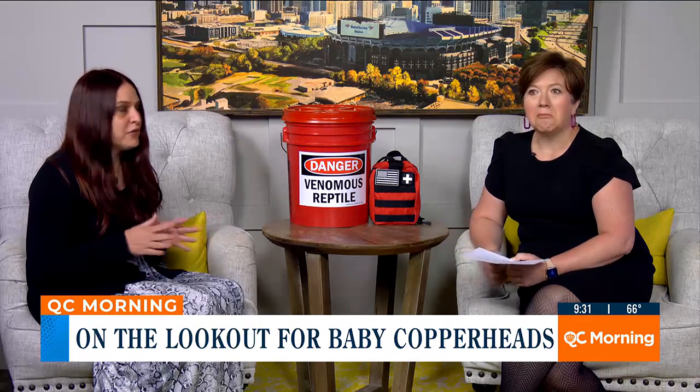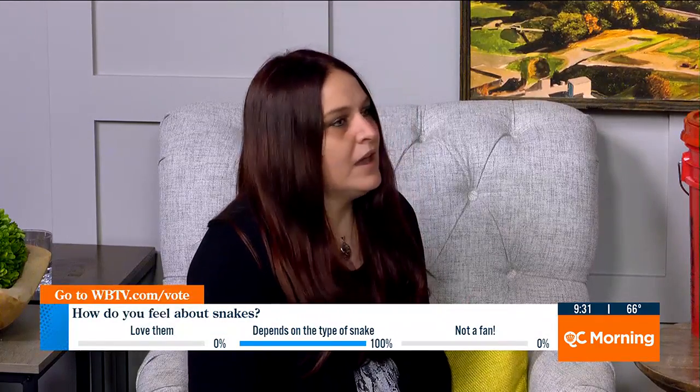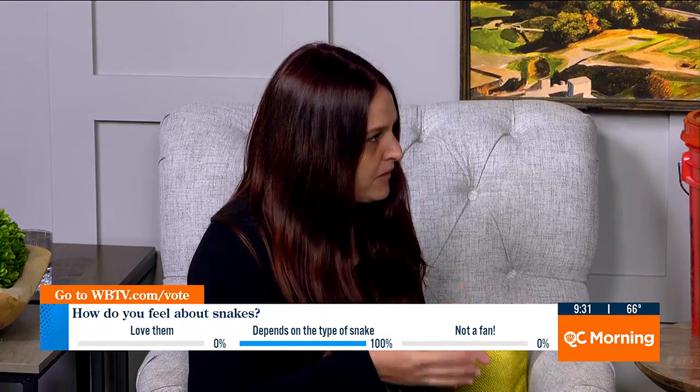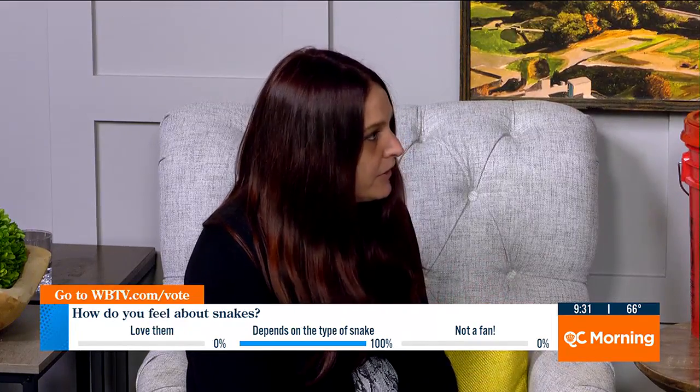So it's not eggs? No, it is not eggs. So if you ever come across eggs, you don't have to worry about them being baby copperheads. And most of these babies, unfortunately, will not make it to adulthood. They're typically born between late August and early September. Sometimes you'll see them at the beginning of October or mid-August, but that's generally the time frame.